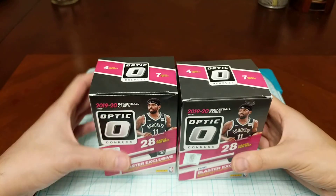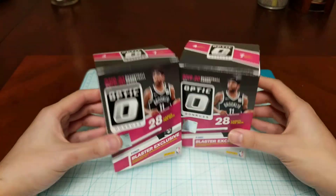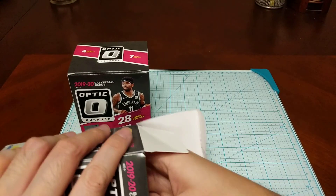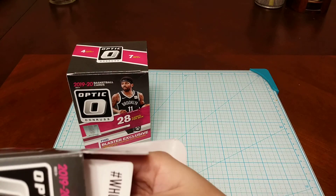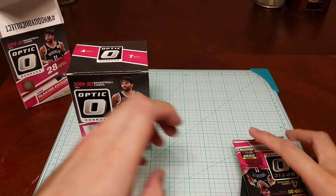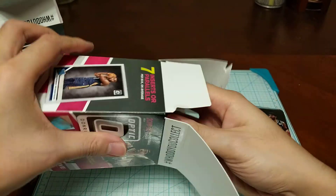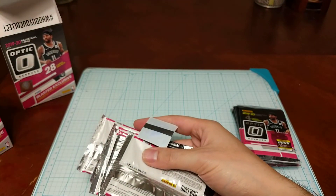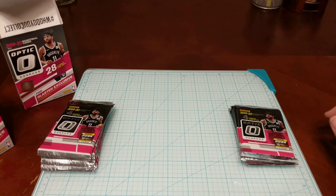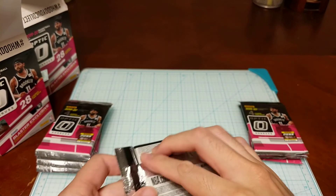Hey everyone, it's your boy James back again with another set of 2019 Optic NBA basketball blaster boxes. Just like the first set, I picked these up on eBay because yesterday I had the day off and went around trying to find local spots — and once again they were all empty. The first set didn't yield much; best card was a Nickeil Alexander-Walker base card. Hopefully this second set brings better luck, so let's get opening.